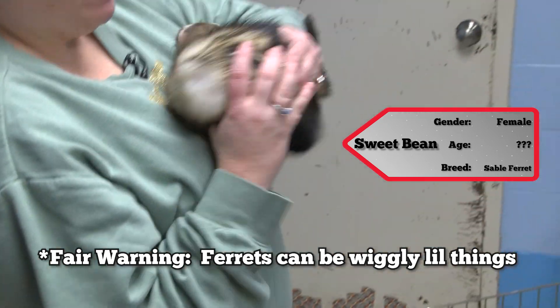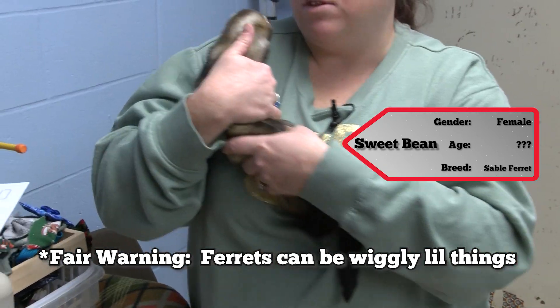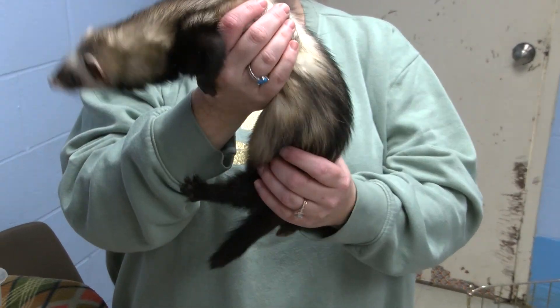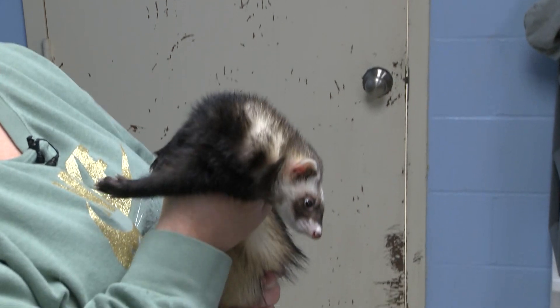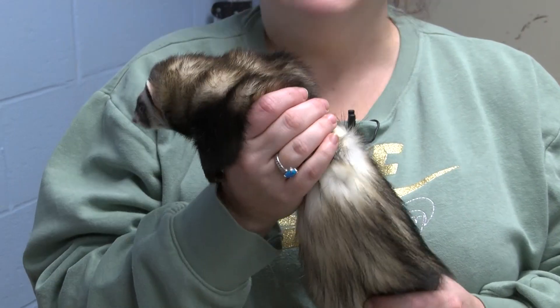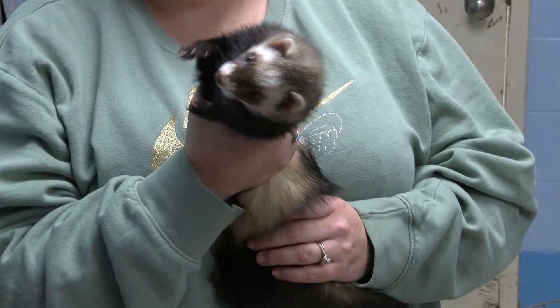They came in on November 26th. They're very friendly — you can handle them, obviously. They love their cages, and they're both in the same cage because they're a bonded pair. They have toys in there, they like to play with toys, and they also love to play with each other.